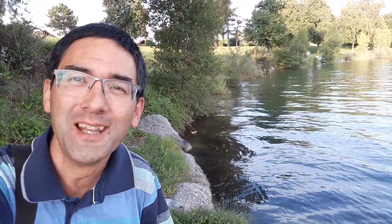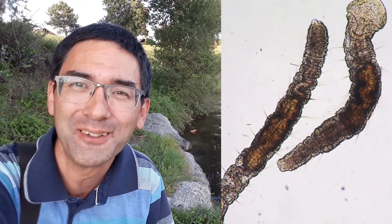Hi, Microbe Hunter here, and I'm again at my favorite lake, as you can see. Today I want to look for microscopic worms, because I've already found a few of them some time ago, and I hope that I'm able to find them again today.